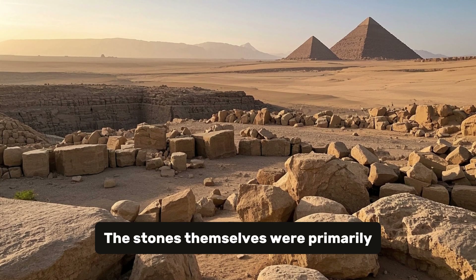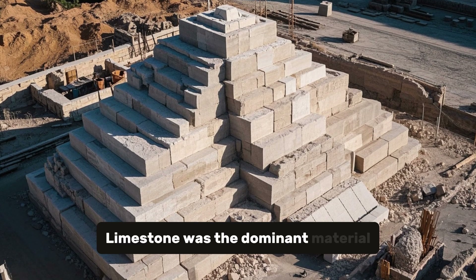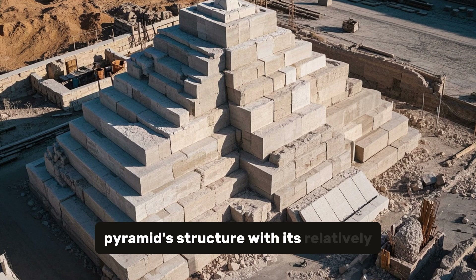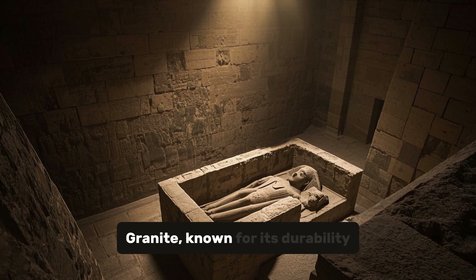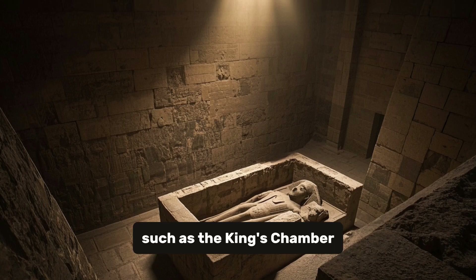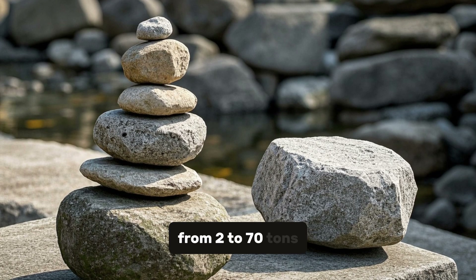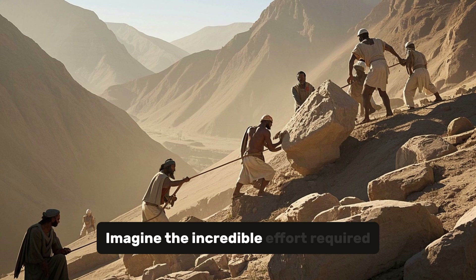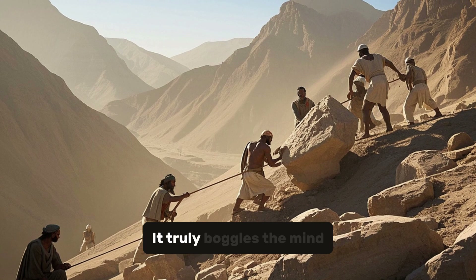The stones themselves were primarily limestone and granite quarried from nearby sites. Limestone was the dominant material, forming the majority of the pyramid's structure, with its relatively soft nature allowing for easier carving. Granite, known for its durability, was used in areas requiring greater strength, such as the King's Chamber and the base of the pyramid. These stones varied in weight from 2 to 70 tons, with some weighing up to 80 tons. Imagine the incredible effort required to quarry, transport, and lift these massive blocks.